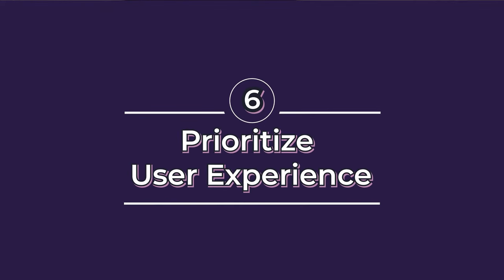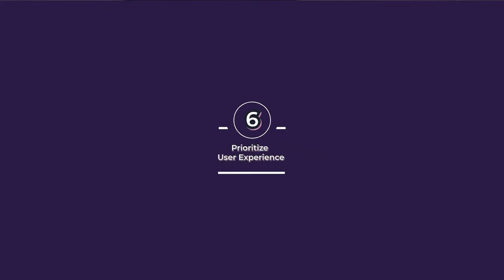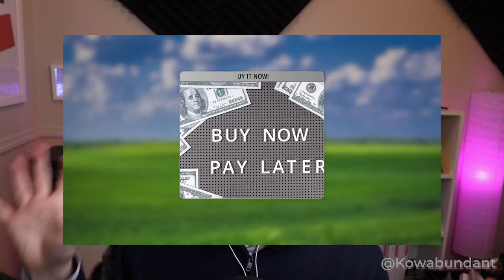Number six: prioritize user experience. A positive user experience is extremely important for your website. Check out your website on both mobile and desktop — see how it ranks, how it looks, what works and what doesn't. If you have too much cluttered content on your site, take some of that away. Think about how a user might use it: should that form be there? Should I adjust this?